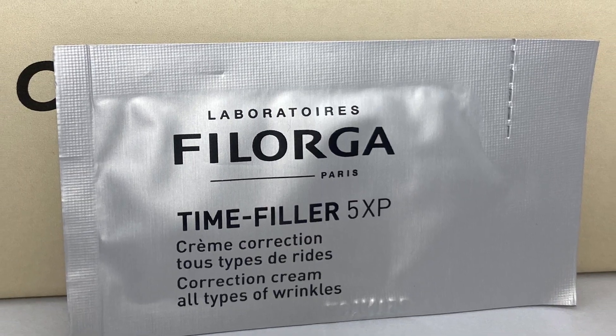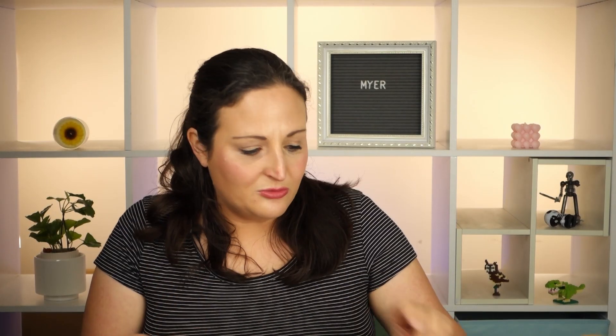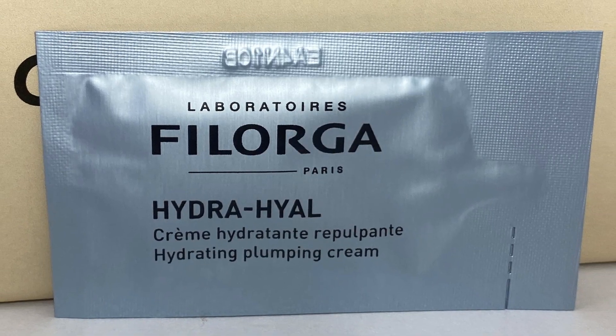I love Filorga. So this is a Filorga Five Time Filler correcting cream, just a tiny little sample. And that's something else from Filorga — a hydrating plumping cream. I'd be interested to try this one because I have really dry skin, as I said, and I love Filorga. I've tried the time filler cream before, I had a little tube of it and it was fine. But yes, I'm very interested in trying the hydrating one.